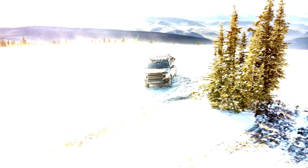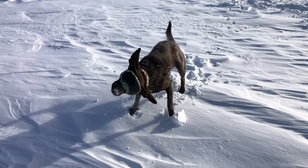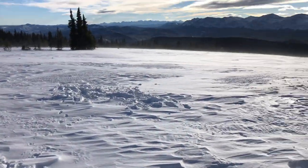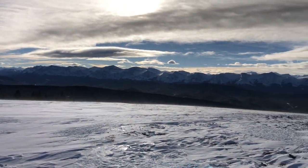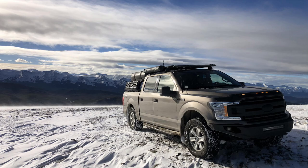We managed to get some great photos up here and Barrett still had himself a great time. Now with the wind starting to get to us, it was time to come down the mountain a bit and find a spot to make camp.